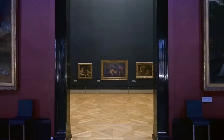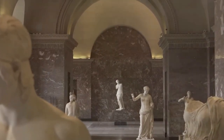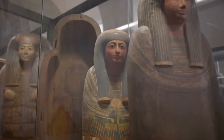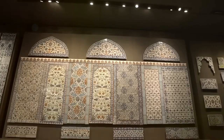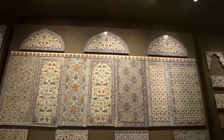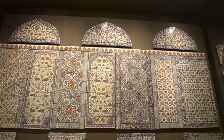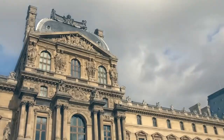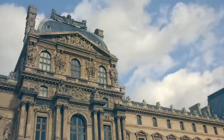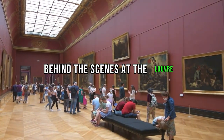The Mona Lisa, a paradox of simplicity and complexity, continues to enchant. As we conclude our exploration of this mysterious muse, the Louvre stands as both guardian and storyteller, inviting us to ponder not only the art but the enduring enigma of the Mona Lisa. Join us as we delve deeper into the heart of the Louvre, where each masterpiece conceals a world of wonder and fascination.